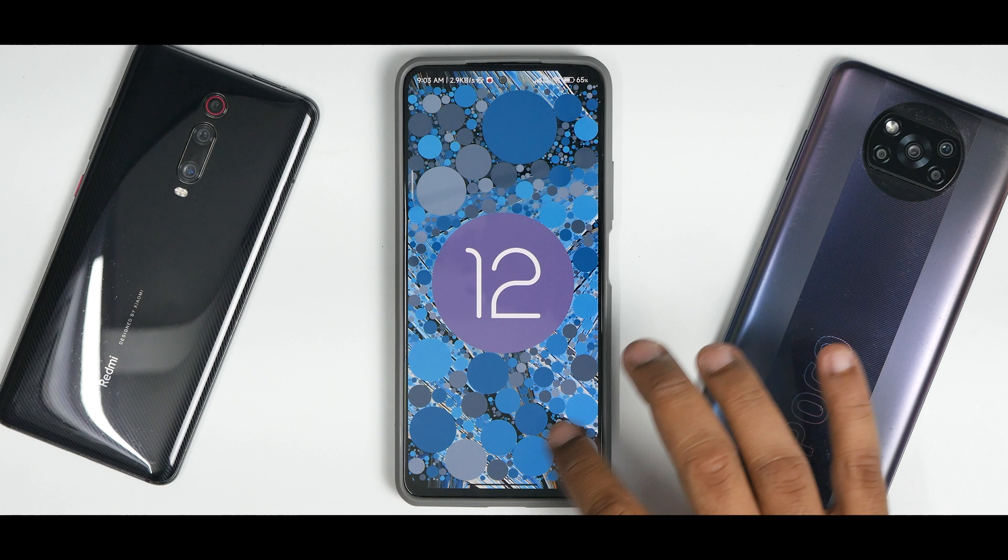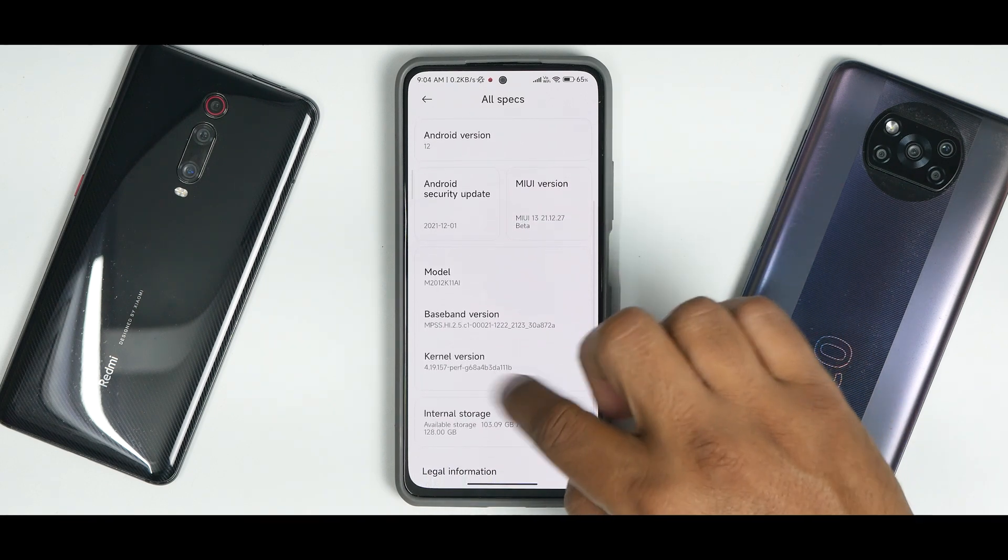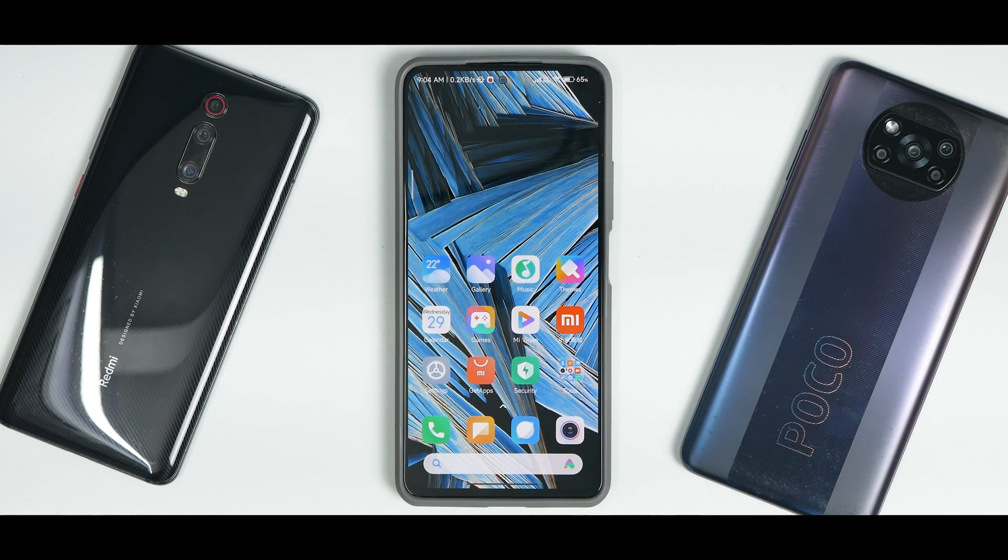I'm really disappointed that Xiaomi did not include the Monet engine or the Material You customization — no hint, nothing at all. Android 12's major customization feature is the Monet UI; it would have been lovely to see it, just like One UI 4 from Samsung. The security update is December's patch and it comes with the perf kernel, so performance should be identical to MIUI 12.5 Enhanced.